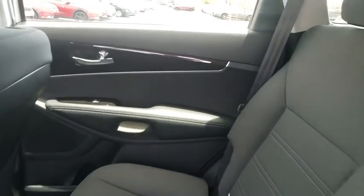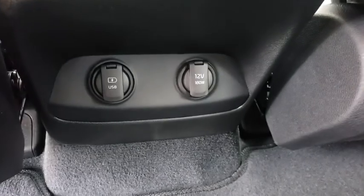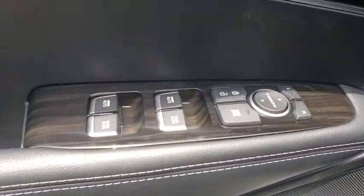Keyless entry, steering wheel audio control, backup camera, anti-lock braking system, traction control, stability control, leather wrapped steering wheel, Bluetooth, adjustable steering wheel, power steering, cruise control, four-wheel disc brakes.